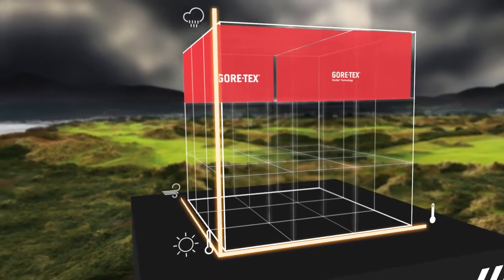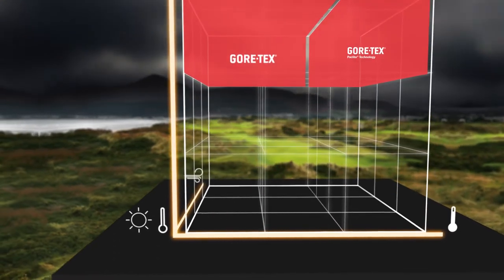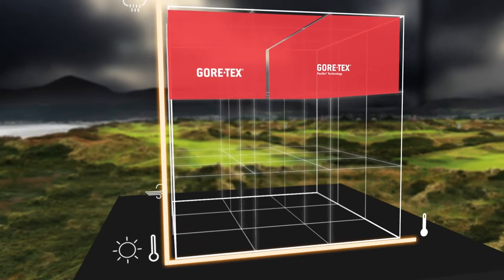During warm and rainy conditions, Gore-Tex pack-lite technology is the natural choice. Totally waterproof with high breathability, ultra light and ultra packable.